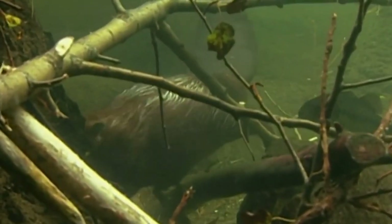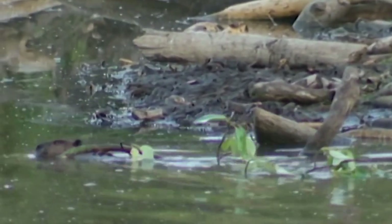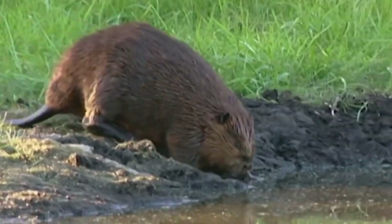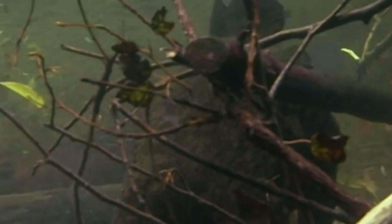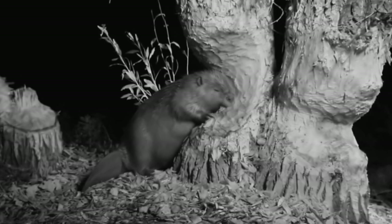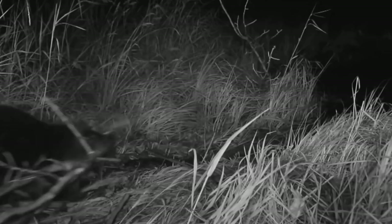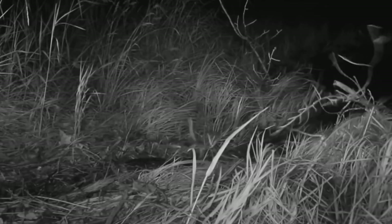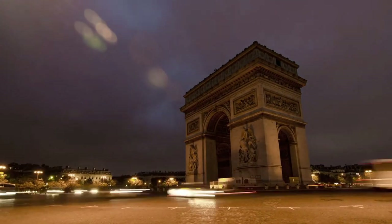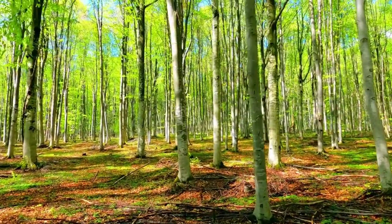Once a beaver fells its target tree, it either drags the logs back on its own or transports them floating down the stream. Generally, they chop down trees around 10 to 30 cm in diameter, but the largest tree a beaver has ever been recorded felling was 115 cm wide and 45 m tall — about as tall as the Arc de Triomphe in Paris. A beaver can fell a 15 cm wide aspen tree, their preferred prey, in just 20 minutes.